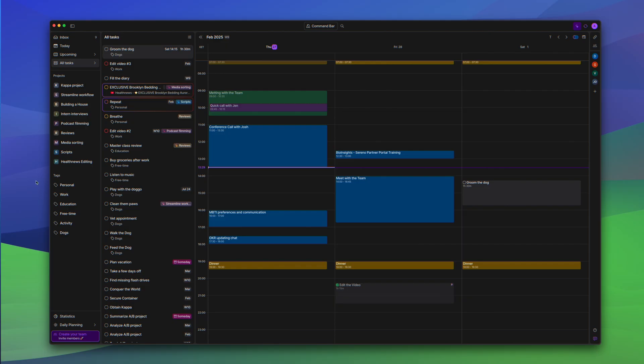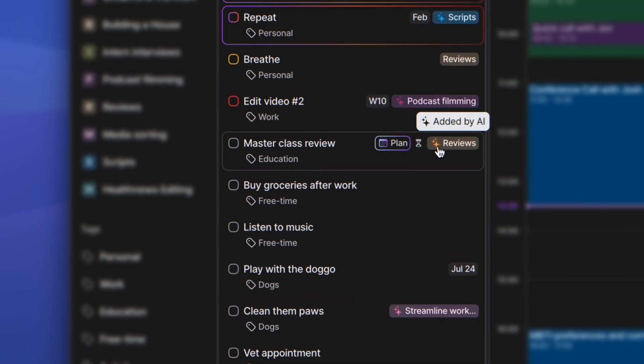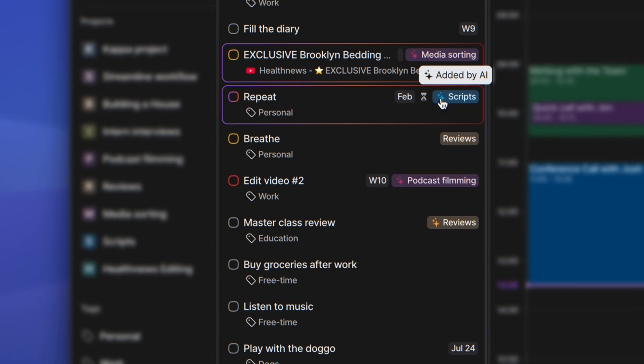AccuFlow has AI-powered features as well. For example, it can allocate tasks to the appropriate projects, automatically adding details without requiring extra administration. It can be turned off if not needed, but in our opinion it's a handy feature to have since it saves time. On the other hand, some users expressed a desire for deeper AI that better understands their work habits to prioritize tasks with greater accuracy and fewer manual adjustments.